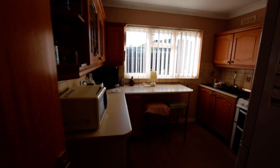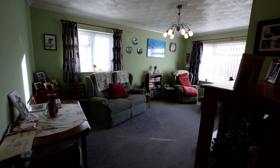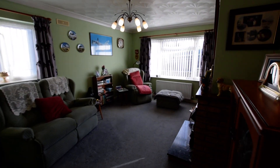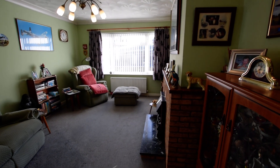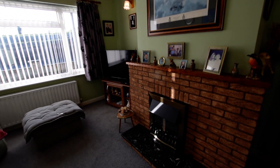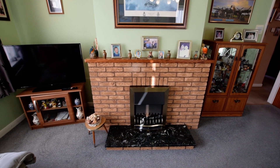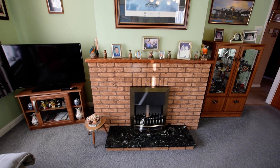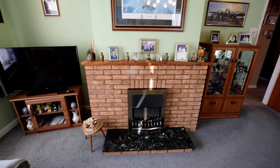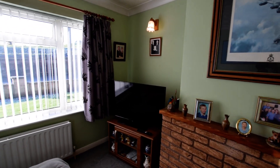It's a nice bright kitchen. Then we'll go into the lounge diner — again, a really lovely size room. There's an electric fire but the original fireplace is there, so obviously if you wanted to open that back up you could put maybe a log burner in or have an open fire, which could be nice and cosy.